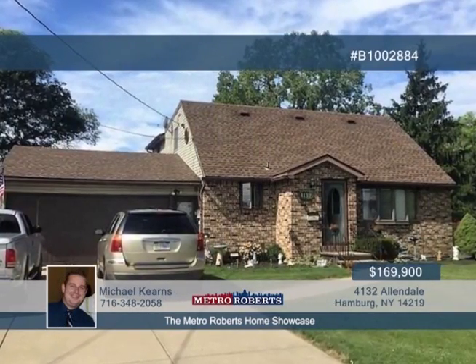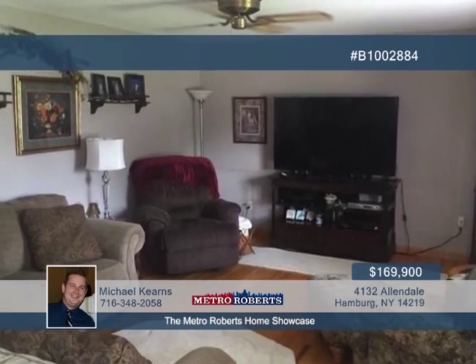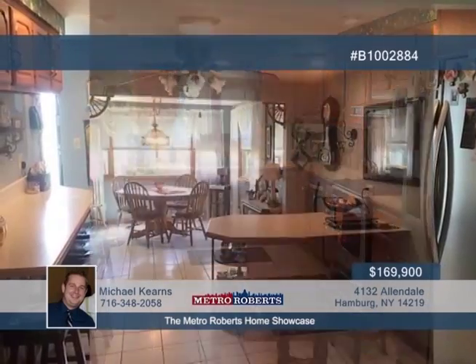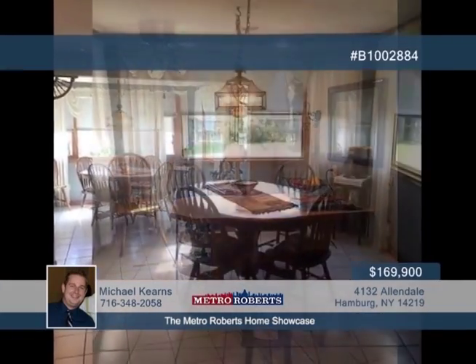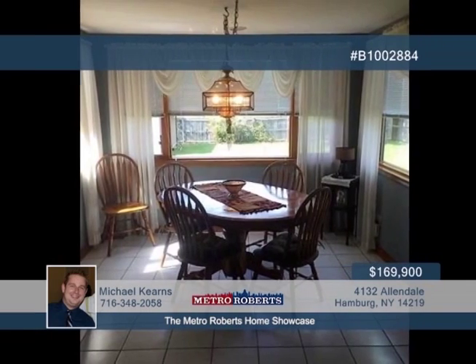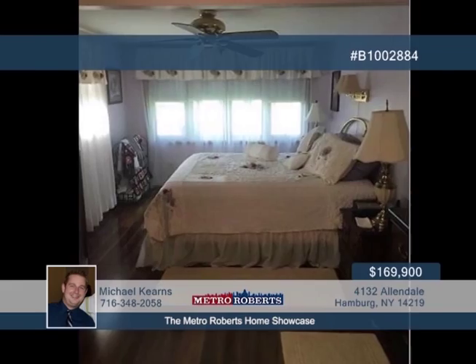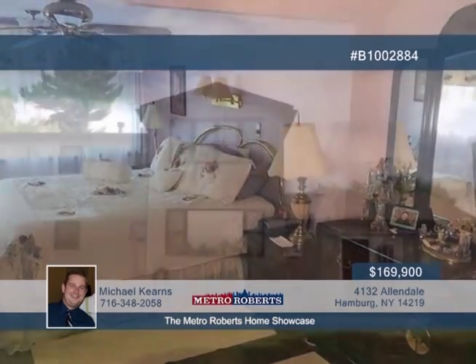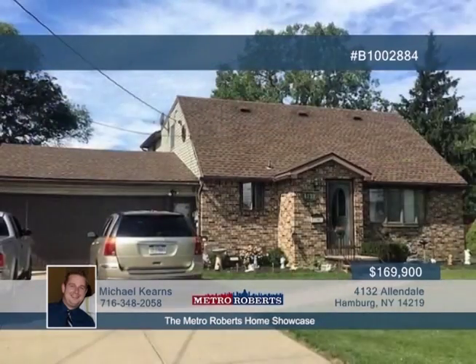Explore this beautiful three-bedroom, two-bath home located in the Orchard Park School District. The interior features a sprawling kitchen boasting ceramic tile floors, two breakfast bars, built-in desk area, and plenty of cabinet space for storage. The kitchen leads you to a spacious breakfast room with view of the patio and fenced-in backyard. Other features include a hard-wired generator, partially-finished basement with a bilco door, a large shed, and an attached two-car garage with storage above. Contact Michael Kearns and schedule your personal showing today.